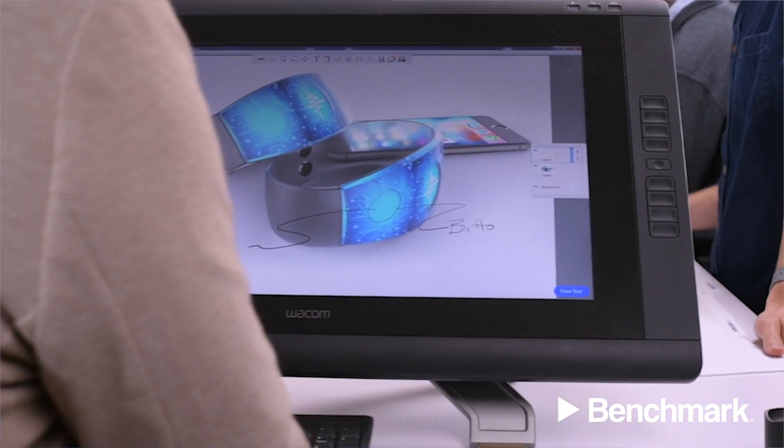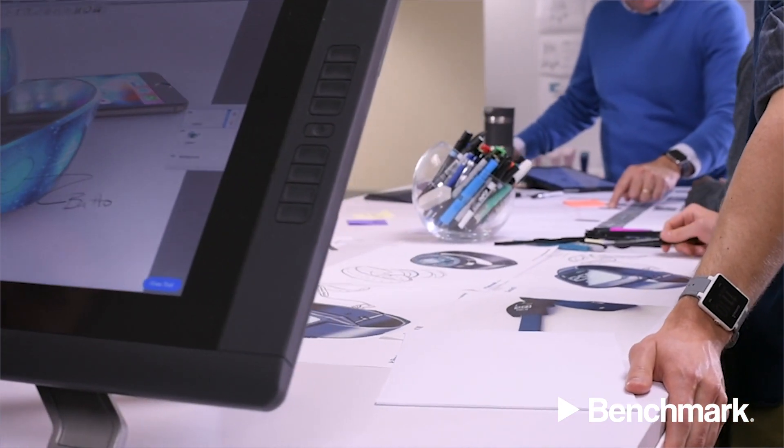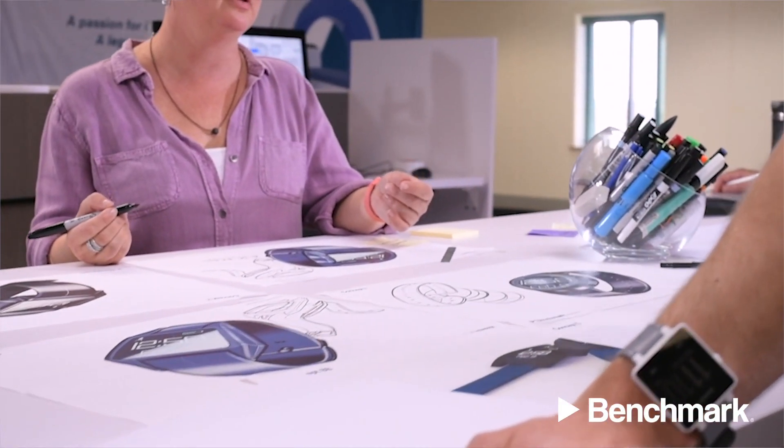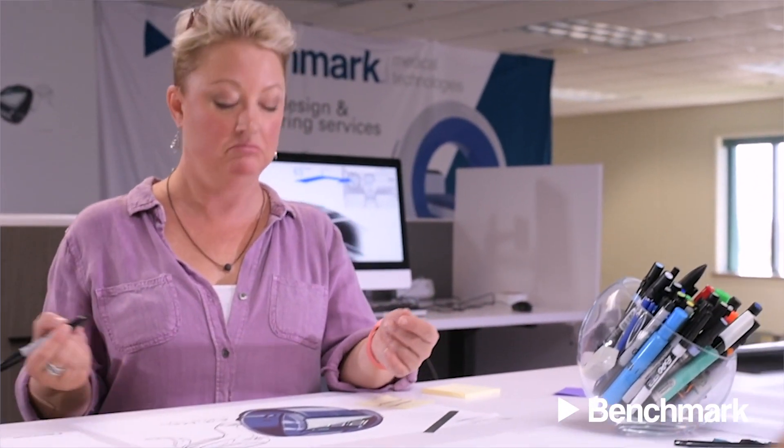Benchmark's goal with Industrial Design is to ultimately create excellent user experiences that will ensure the success of your product. Now let's walk through how Benchmark approaches a new medical design. First, we capture the interests and unspoken intentions of the many stakeholders that will ultimately determine the device's success.